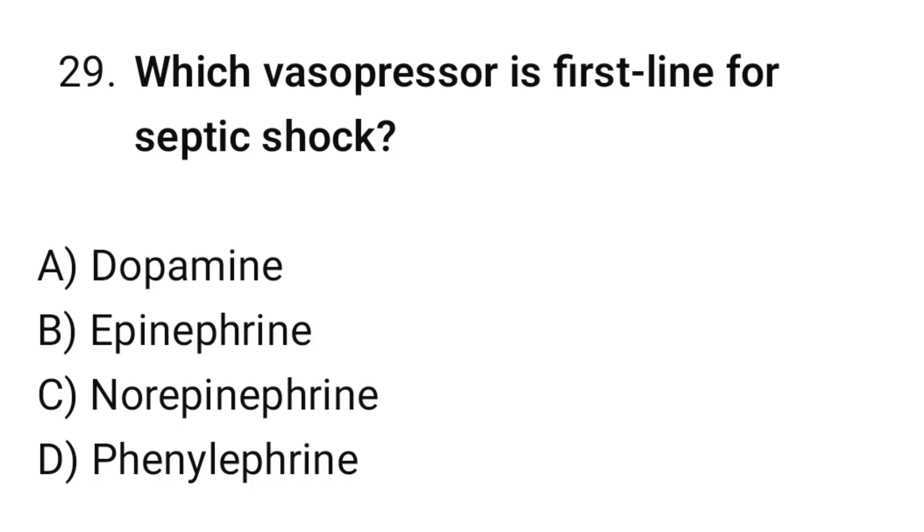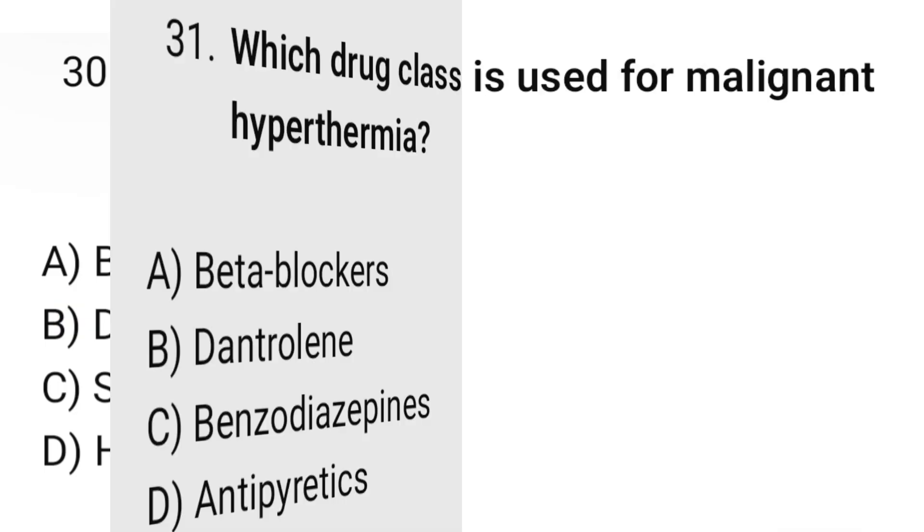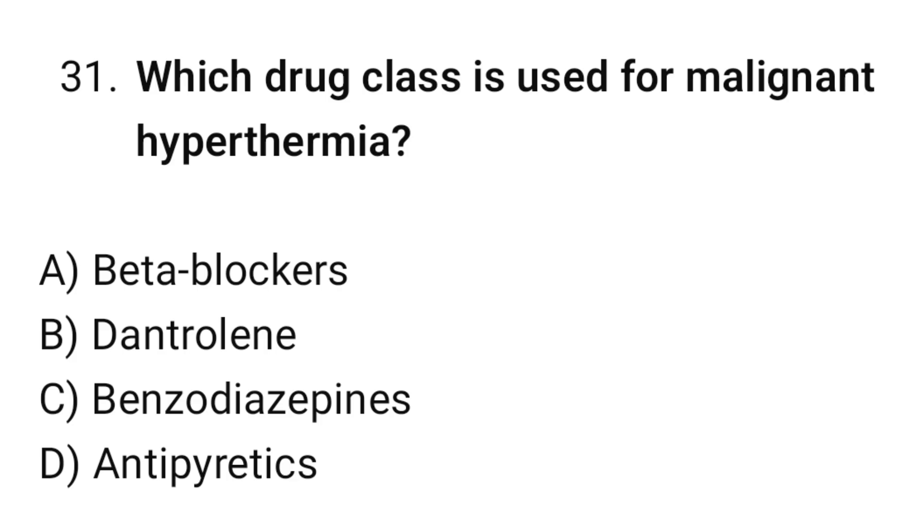Question number twenty-nine: Which vasopressor is first-line for septic shock? The correct option is C: Norepinephrine. Question number thirty: What is the most sensitive indicator of fluid status? The correct option is B: Daily weights. Question number thirty-one: Which drug class is used for malignant hyperthermia? The correct option is B: Dantrolene.